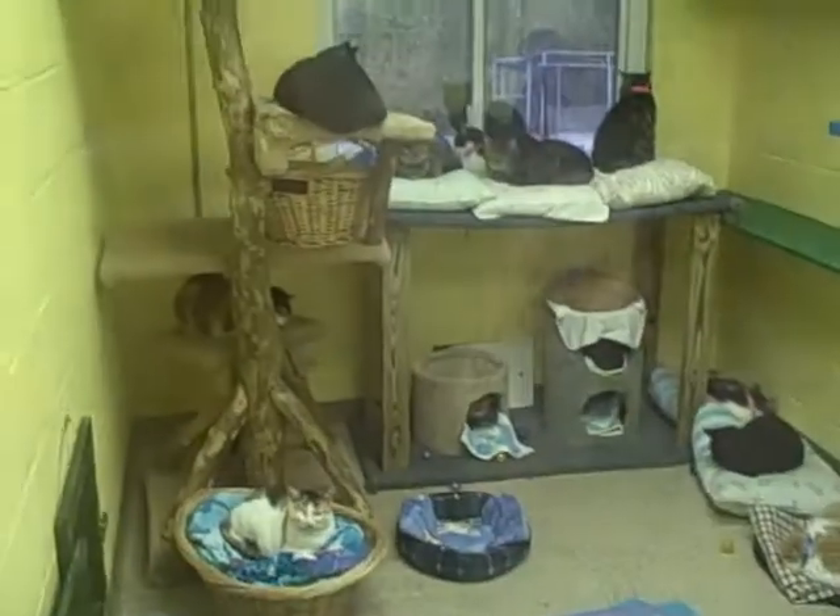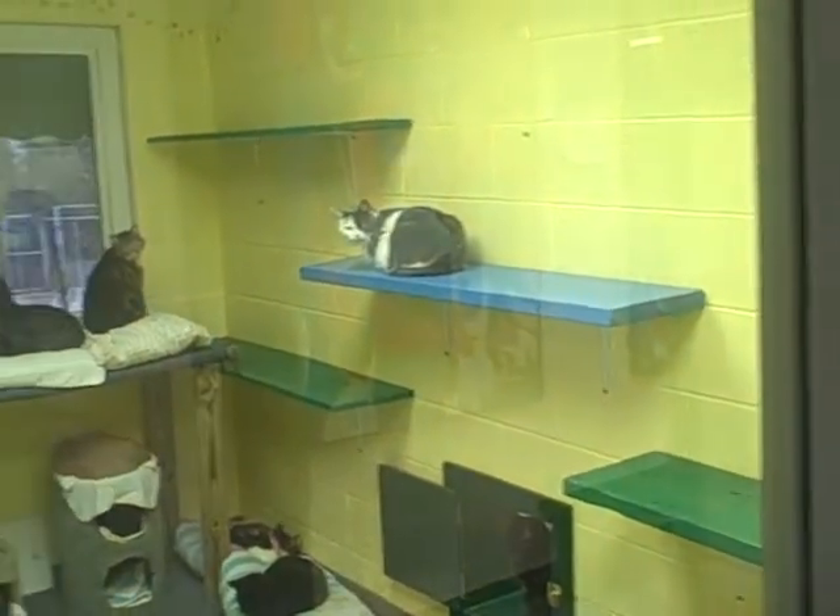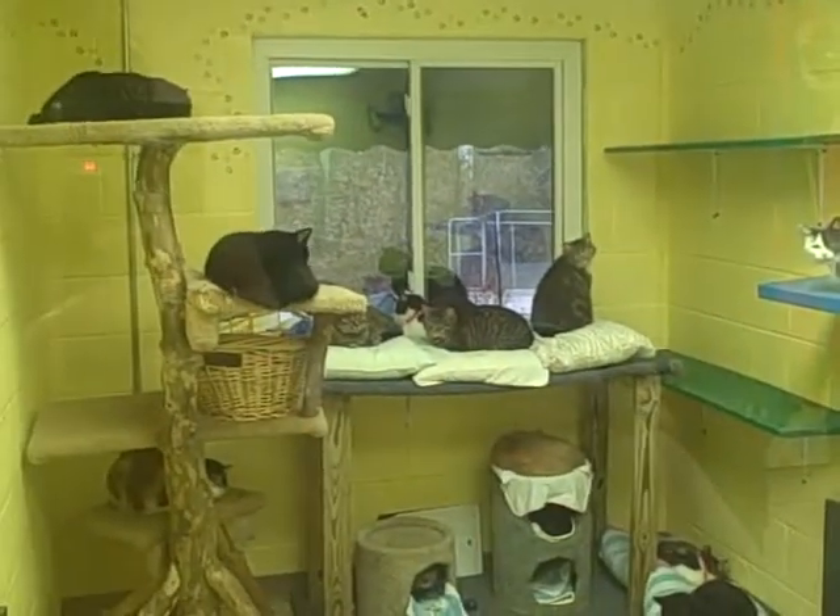This is another one of our cat rooms. These are where the adult cats reside; they also have access to the outside.